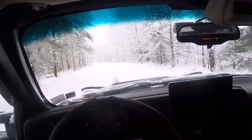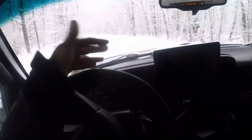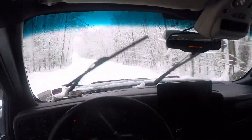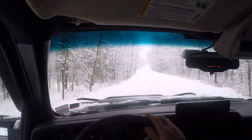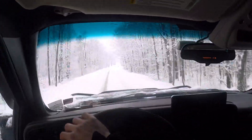Not much of a turn, but let's see what I can do. Twenty mile-an-hour entry speed. This is a surprising amount of traction.